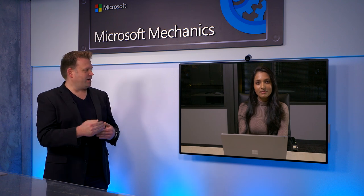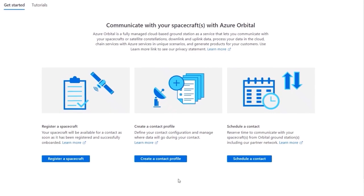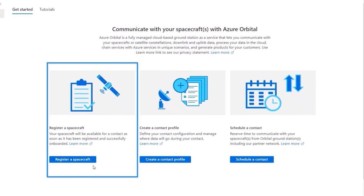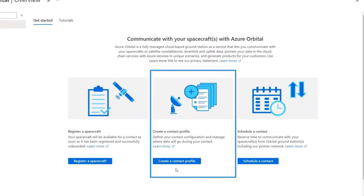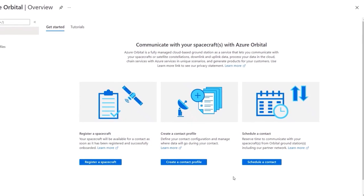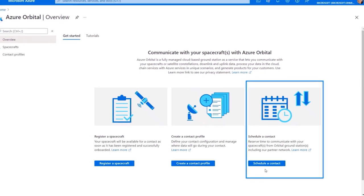Yes, you can see this in action. This is different to anything else in the cloud — you're literally able to remotely control the orbital ground station to connect to your satellite fleet as it traverses Earth's orbit. Here you're looking at the Azure Orbital portal, where as a satellite operator you can register a spacecraft such as a satellite, create a contact profile to define what you want to accomplish and where the data lands, and then schedule contacts to reserve time windows on an antenna for communicating with a satellite.